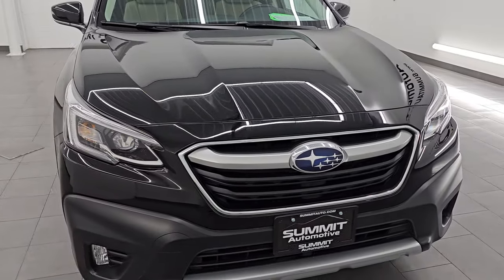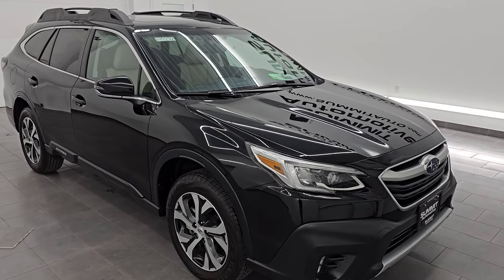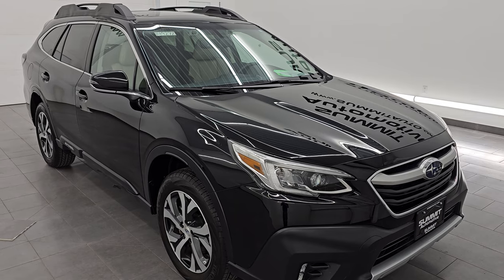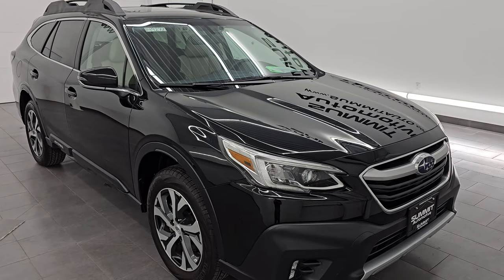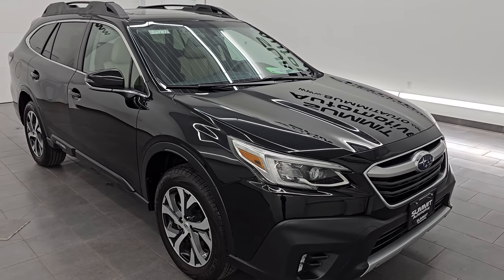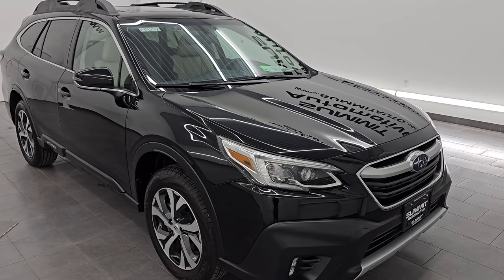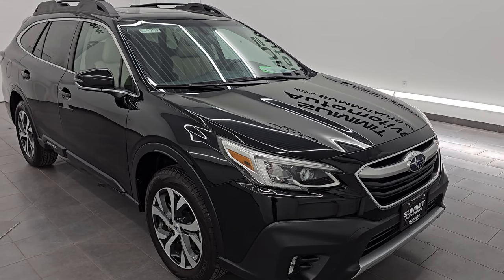It puts out 260 horsepower and 277 foot-pounds of torque. It's paired up with the continuously variable transmission and it is an all-wheel drive vehicle. Now you get the turbocharged engine because of the XT package. Normally the Outbacks would come with a 182 horsepower, 176 foot-pound torque, 2.5-liter four-cylinder engine. This one gives you 78 more horsepower and 101 more foot-pounds of torque with that 2.4-liter turbocharged engine.